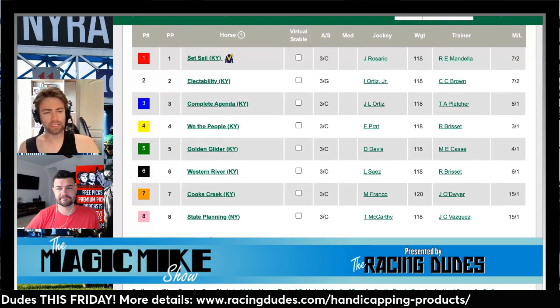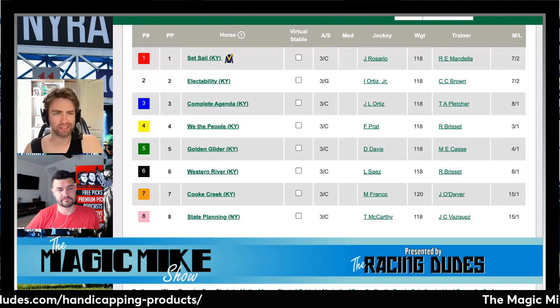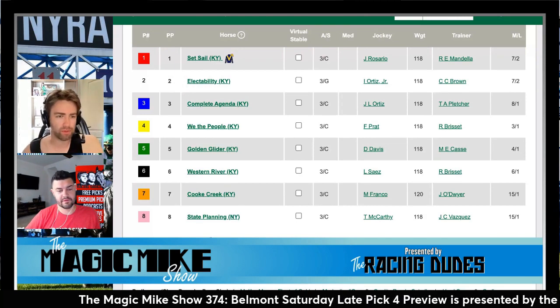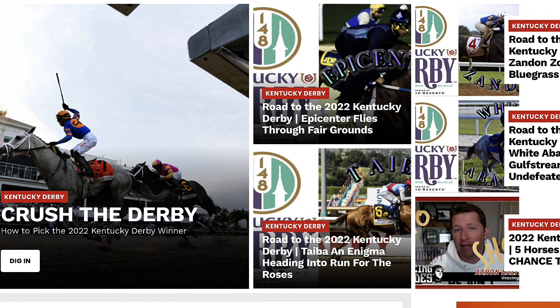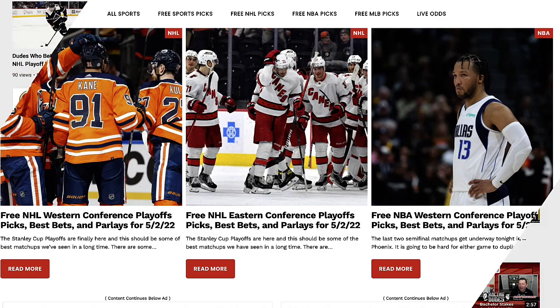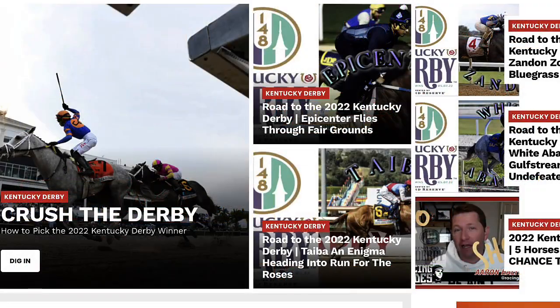Watch for maybe some later progression from Complete Agenda when they get to Saratoga — maybe the Curlin Stakes. It's a restricted stakes for non-stakes winners, so the race named for his sire could be a good spot. But we definitely like We The People and Western River here. This has been a presentation of RacingDudes.com — your destination for all things horse racing and sports betting, whether you want free winners, expert insider picks, up-to-the-minute trackside weather reports, or podcasts and videos for bettors of all skill levels. Never make another wager without visiting the Racing Dudes first.